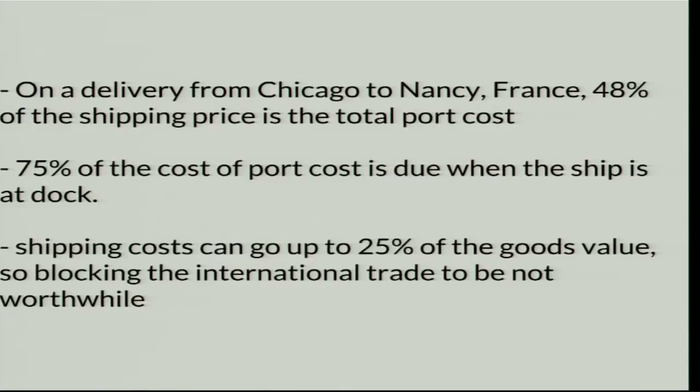He decided to build yet another container to solve it. Just a few numbers: 55 percent of port costs are due to when the ship is at dock. This is why at that time there was no internationalization of trade — we didn't sell goods overseas because it cost too much money. No border protection, no trade barriers — it was just the market. It was simply too expensive.